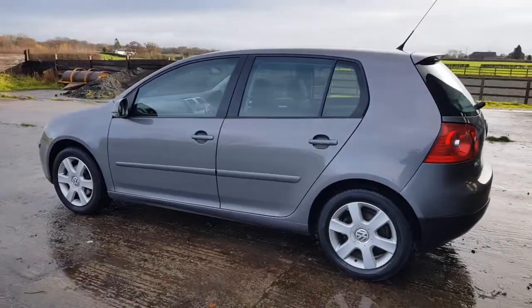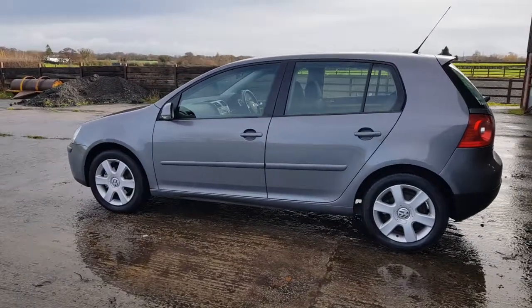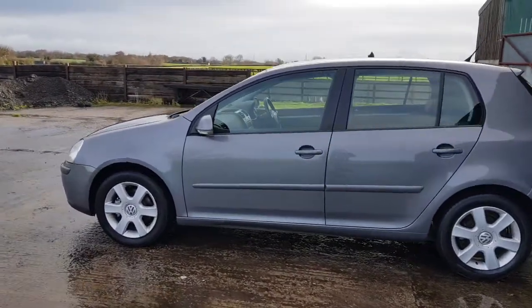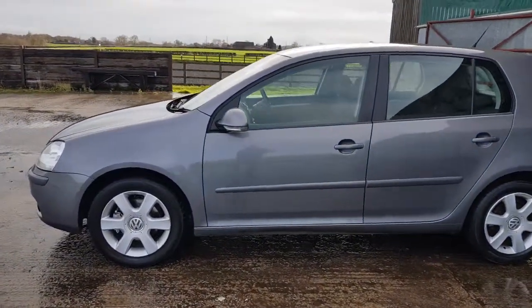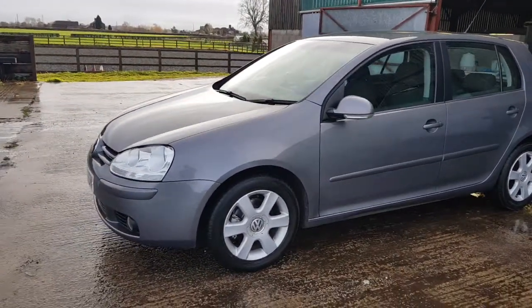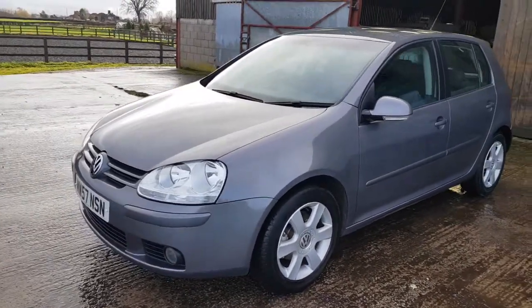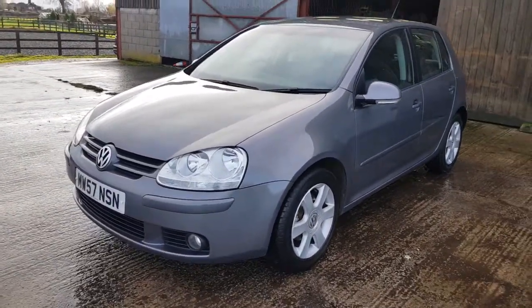It's a three-owner car. It's just been MOT'd with no advisories and just been serviced. The car has full service history, including the all-important cambelt and water pump. It's had new brakes and a new windscreen, which we've just put on.